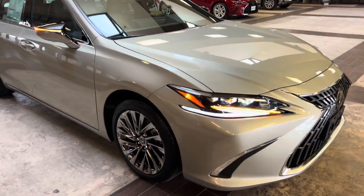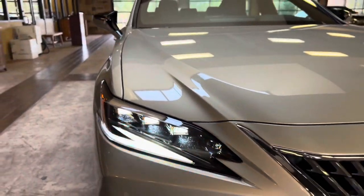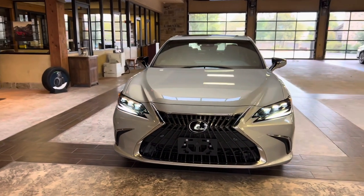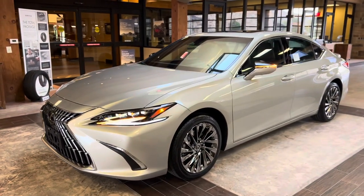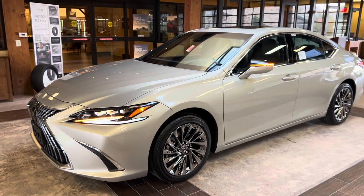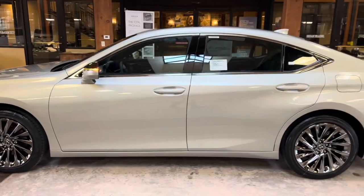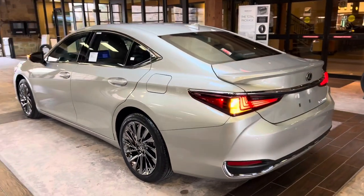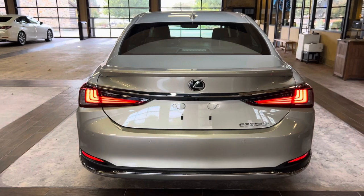On the exterior of the ES, we have our upgraded triple-beam LED headlights with automatic high-beam function, daytime running lights, and LED turn signals. We have integrated turn signals in our mirrors and our LED taillights on the rear of the vehicle.